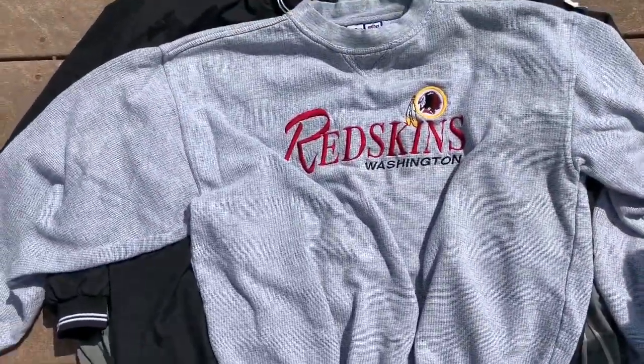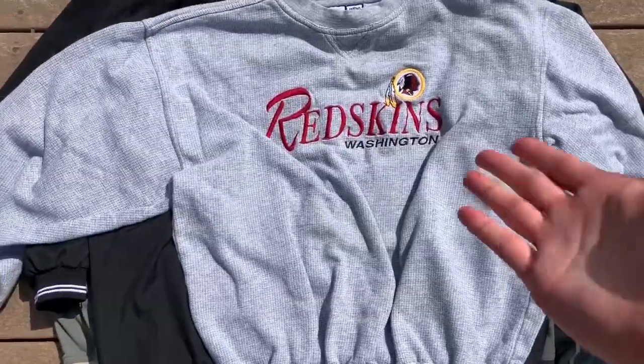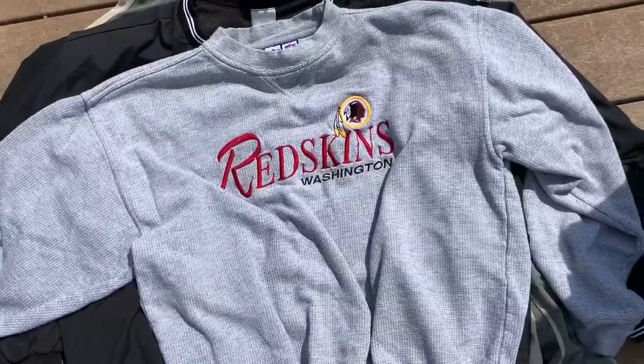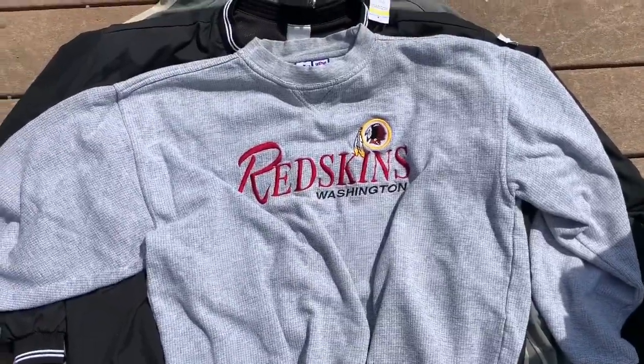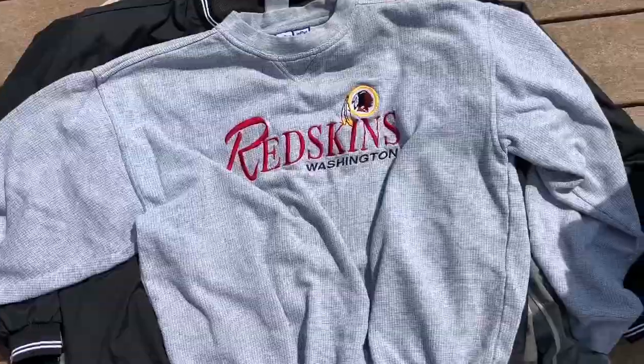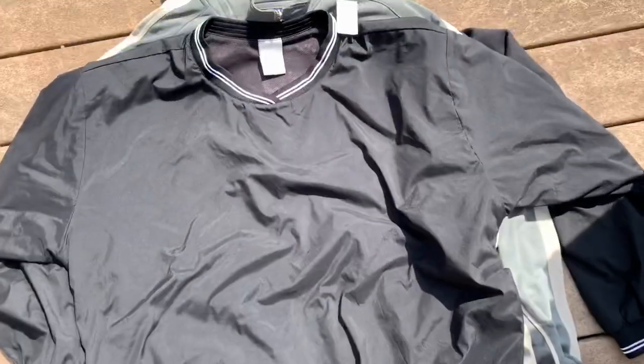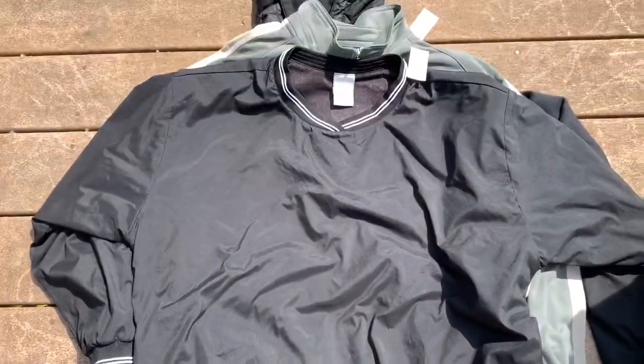When they change their name to something else, the original Redskins name is going to be a vintage piece — so really cool to hold on to. The logo seven tag, all embroidered, this was five bucks.